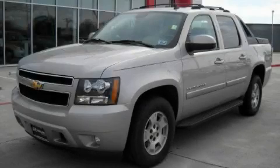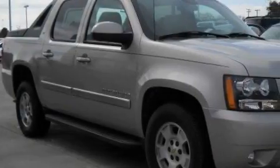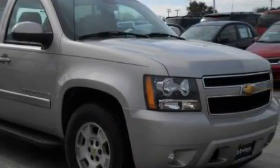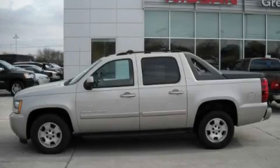This truck's powertrain features a 5.3 liter 8-cylinder engine and an automatic transmission. This Chevrolet has had only one owner and it qualifies for the Carfax buyback guarantee. This truck won't last long at this price — call and arrange a test drive now.